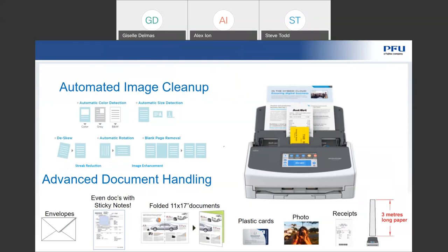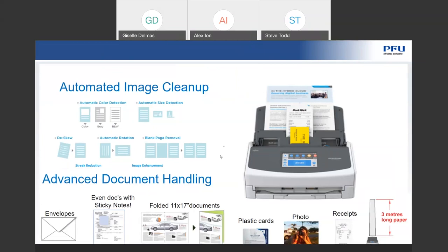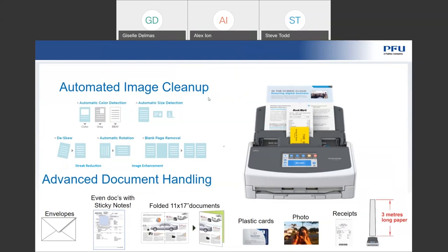Automatic rotation is done based on text, so if you do by chance put a document in upside down, we can certainly rotate based on the text to give you the proper image. Blank page deletion is also available, and most people really enjoy blank page removal. If you're scanning in duplex mode — which most of our scanners support — we also have very advanced document handling features, such as being able to do different thicknesses and sizes of documents, including up to 220 inches in long page mode for longer receipts.